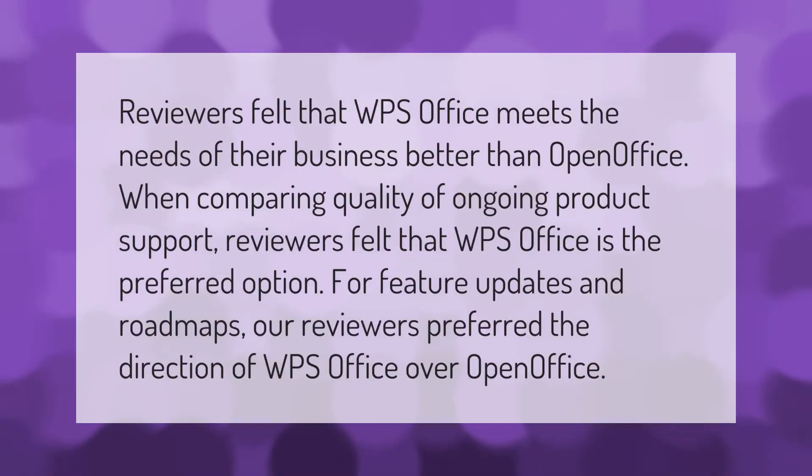Reviewers felt that WPS Office meets the needs of their business better than OpenOffice. When comparing quality of ongoing product support, reviewers felt that WPS Office is the preferred option for feature updates and roadmaps. Our reviewers preferred the direction of WPS Office over OpenOffice.